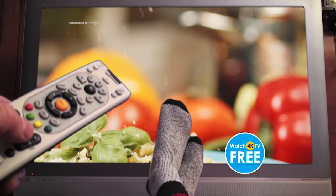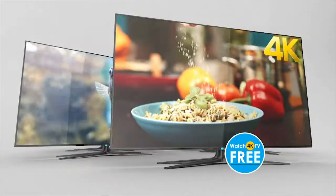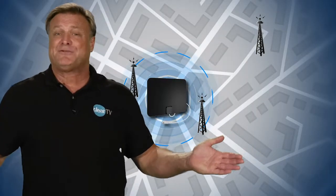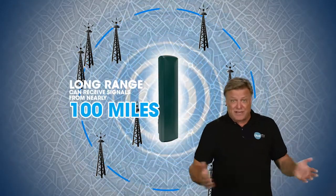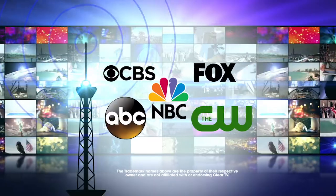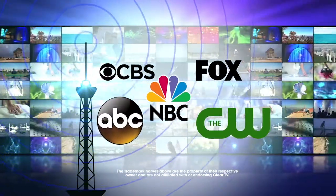You will instantly receive top-rated network shows, local news and weather, sporting events, and even Ultra HD 4K broadcast signals, all for free. And unlike short-range free TV antennas that only receive signals from 20 miles away, the new ClearTV long-range can receive signals from nearly 100 miles away — that's nearly a 200-mile diameter in any direction. Thanks to a federal government mandate, all broadcasters are required to transmit a digital TV signal through the airwaves.